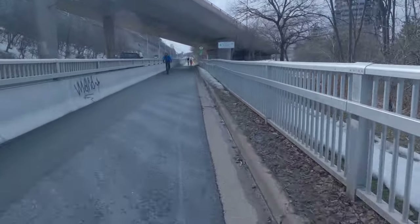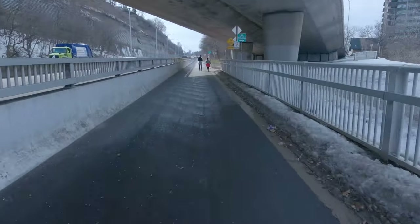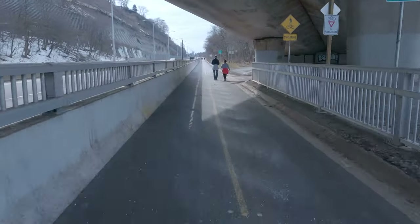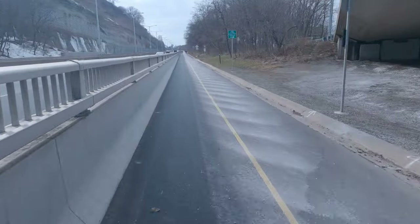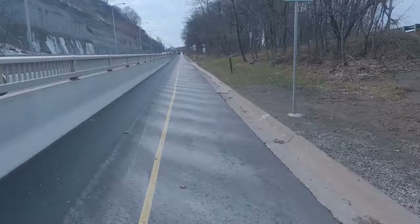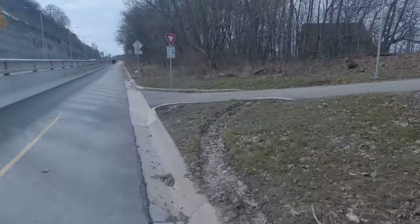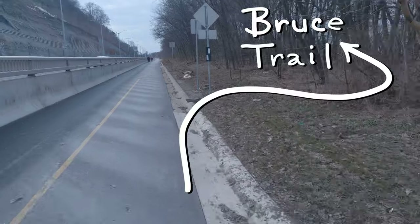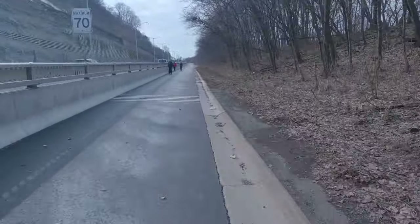Up ahead we have two paths that connect to Arkeldun. The first one we're passing goes downbound and the second one goes upbound. For anyone curious about the Bruce Trail, we are actually currently riding on it — it diverges off to the right just after this route, and there it is. Just follow the white trail markers throughout the city.